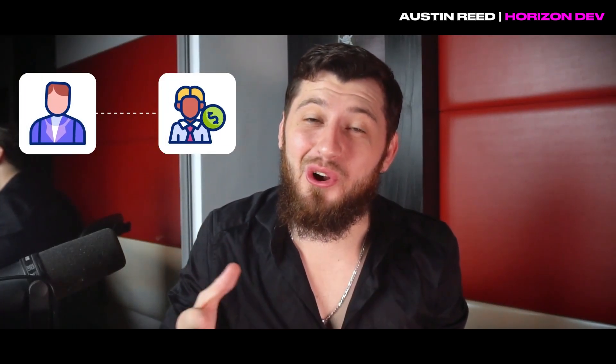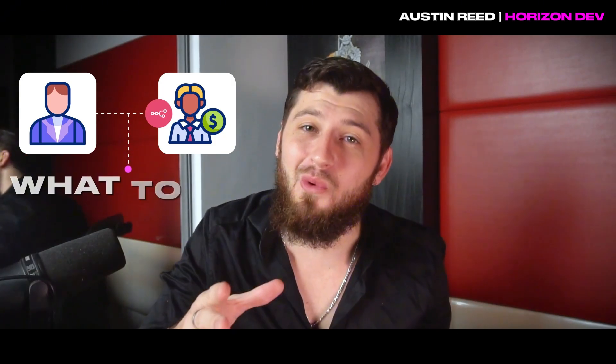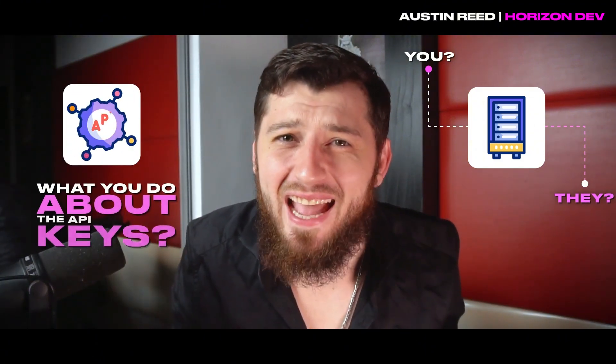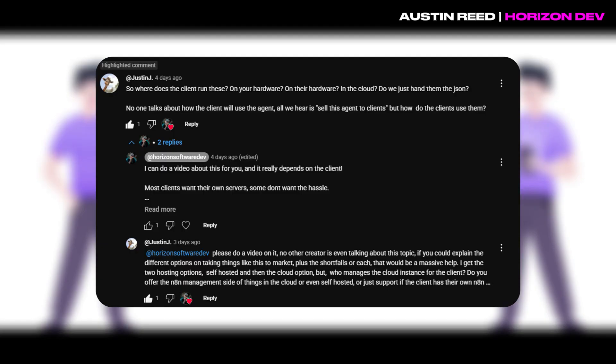Everybody says that you should be selling your N8N automations to other businesses, but nobody talks about what you should be doing after the sale. Do you host it? Do they host it? What do you do about the API keys? Let's break down what really happens when you deliver automations to clients and why most creators are skipping the hard part.